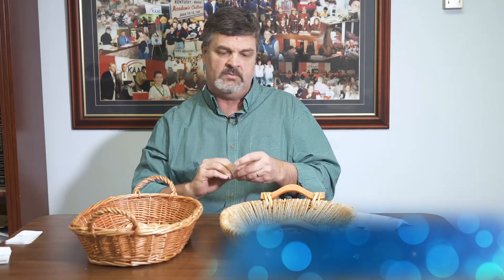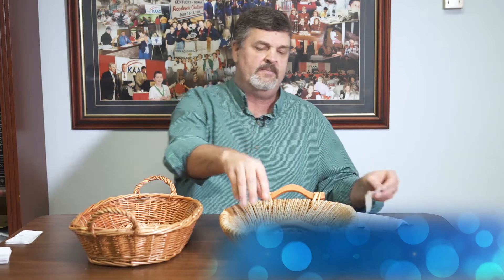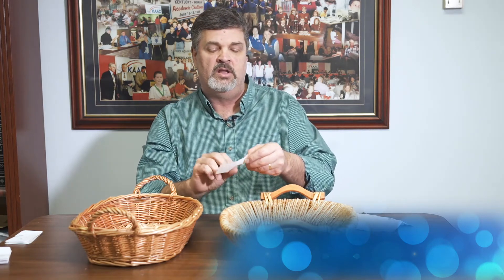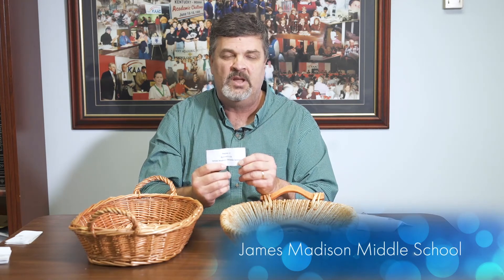And our final pool, pool L — a three runner-up team pool. The first one I pull will go on the left side, and that team is Kentucky Country Day. And on the right side, Region 5, Edmondson County. And then our final squad for the 2021 state finals at the middle grades level, quick recall: James Madison, our runner-up in Region 2. Good luck to everybody — we hope you have a great tournament.